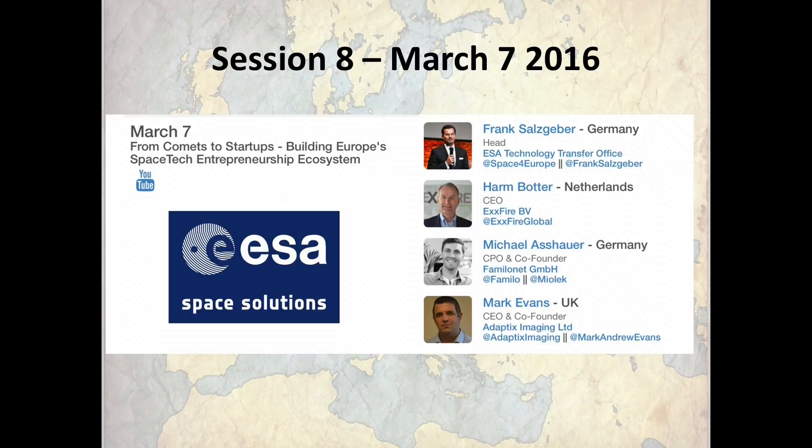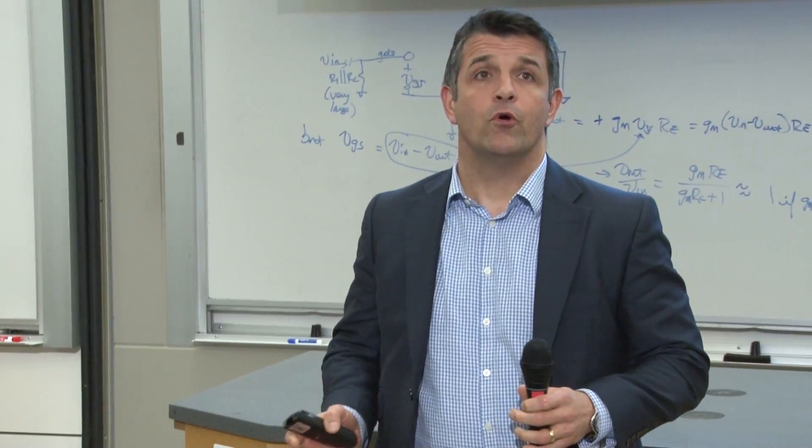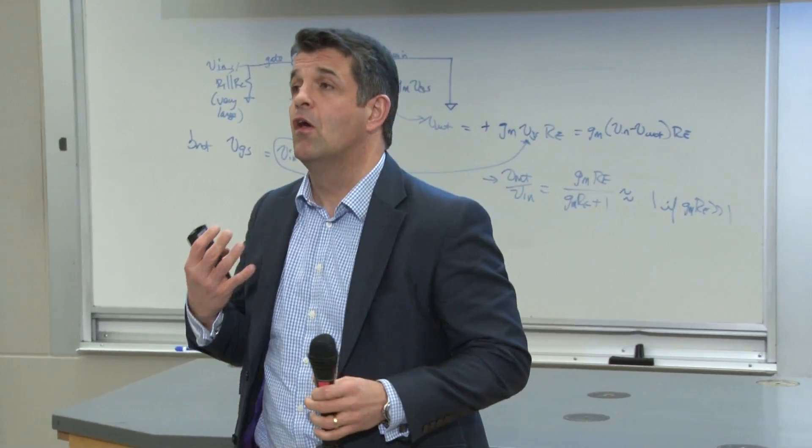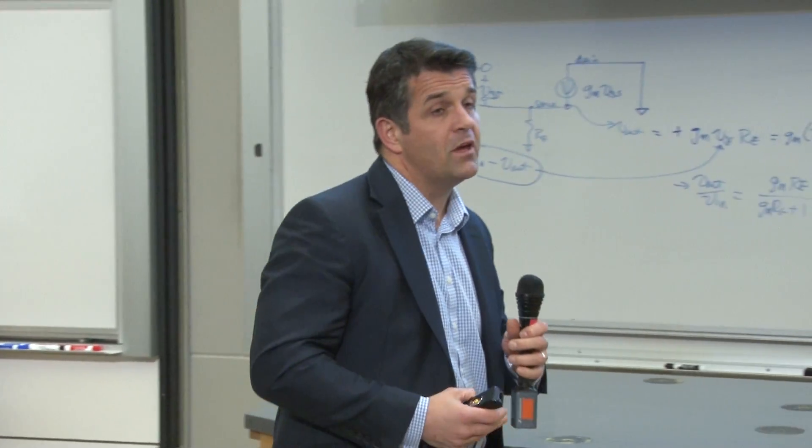We're very pleased to welcome Mark Evans, who is CEO of Adaptix Imaging, a very interesting medical imaging company out of the Oxford Harwell area, who has very disruptive technology around 3D x-ray. Thank you for coming all the way from England. Everyone will have had their lives touched at some point by x-ray — be it a dental x-ray or a medical x-ray for a broken shoulder or whatever it might be.